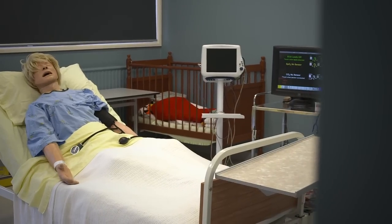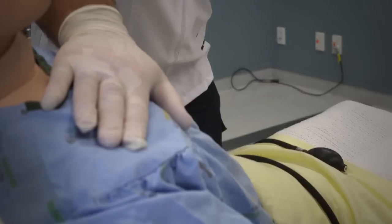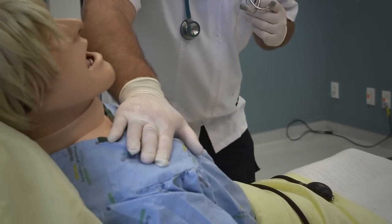These mannequins are quite high-tech in the fact that you can pop an IV and give them fluids. You can shock them with a defibrillator. So as the students get further on in their training, they can actually use them for different types of scenarios. You can't really test a defibrillator on a real living person.